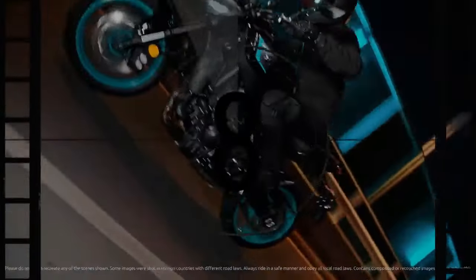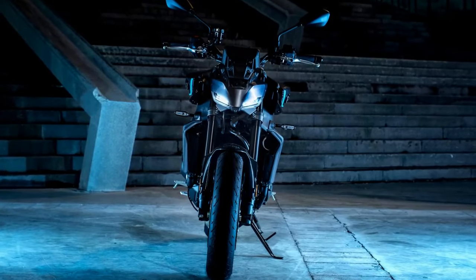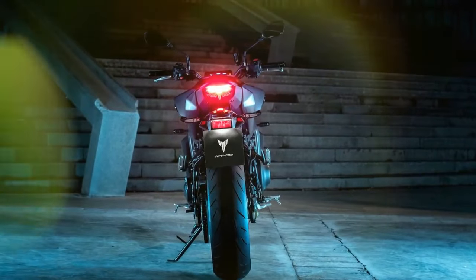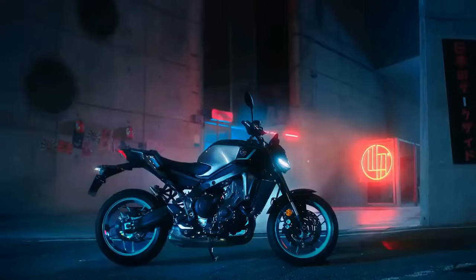The updated transmission now boasts seven new gears with redesigned drive dogs for smoother shifts and reduced backlash. The latest MT-09 also benefits from an upgraded all-quadrant quick-shift system with an expanded operating range compared to its predecessor. The MT-09's throttle response is sensitive, characteristic of Yamaha's triple-powered street bikes, and once the rider adjusts to its quick engagement, the experience is exhilarating as the MT-09 effortlessly maneuvers through the twists and turns of NorCal's redwood forests.